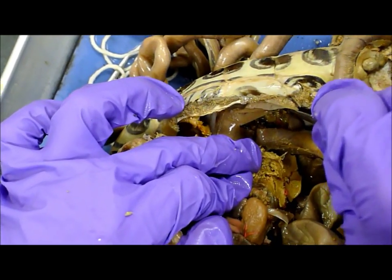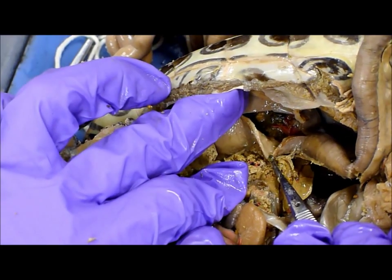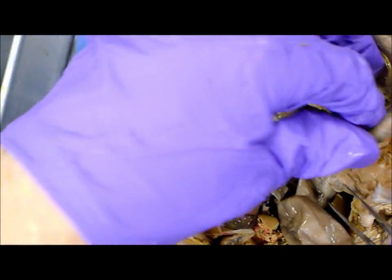And what did it eat? Green stuff? It looks like green stuff, some peppers, you know, I don't know. That's gross.